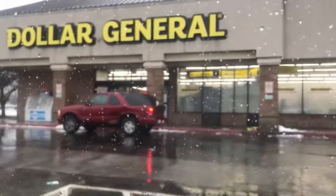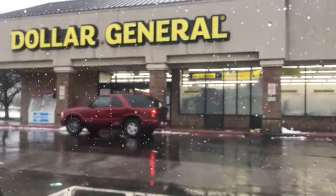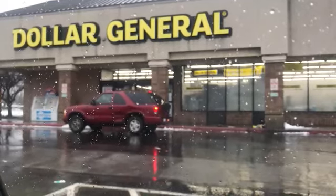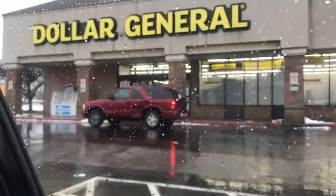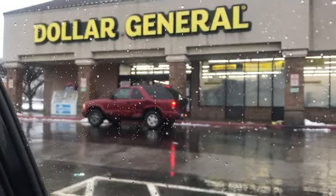Getting ready to go into Dollar General after I hit Bath and Body — I've already been there. We're going to knock this deal out. It's $5 off of $25 today only, Saturday, December 1st.